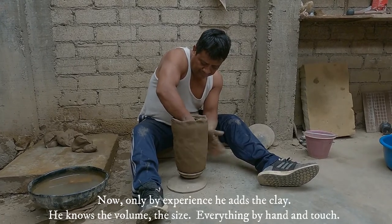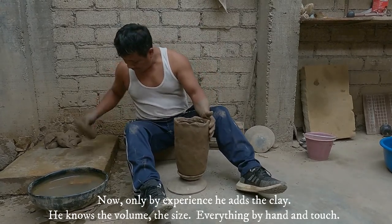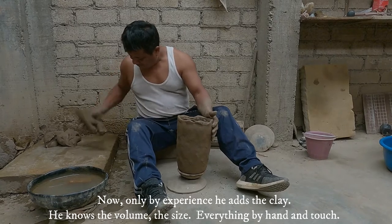Only by experience, he adds the clay. He knows the volume, the size — everything by hand and touch.